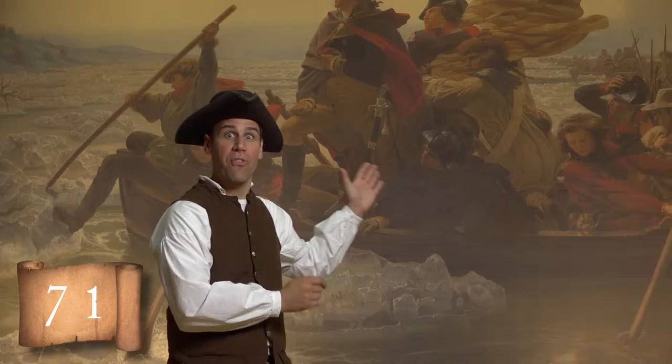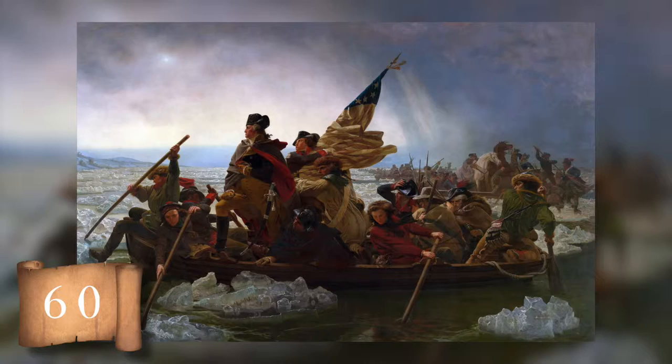I'm Matt, your host for 76 Seconds of History, and today we're talking about one of the world's most famous paintings, Washington Crossing the Delaware. Now, it's a beautiful painting, but it makes you wonder, did the crossing really look like that? Let's break it down.